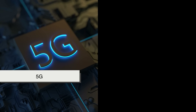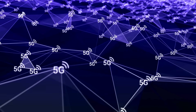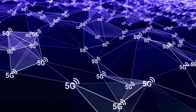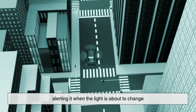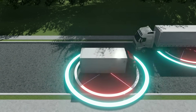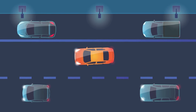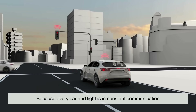But technologies like 5G and vehicle-to-infrastructure (V2I) communication offer promising solutions for safer, more adaptive traffic management. In the coming years, we could see intersections that talk to your car, alerting it when the light is about to change, or warning you of a pedestrian out of your line of sight. When combined with autonomous vehicles, the possibilities multiply. Think of an entire city grid where no one stops unnecessarily, because every car and light is in constant communication.